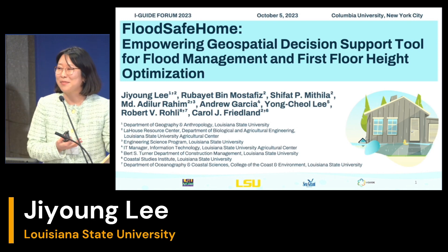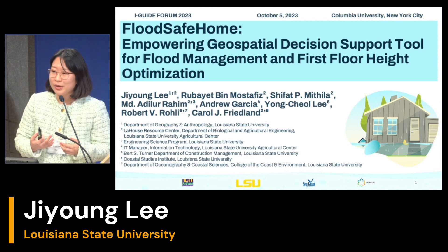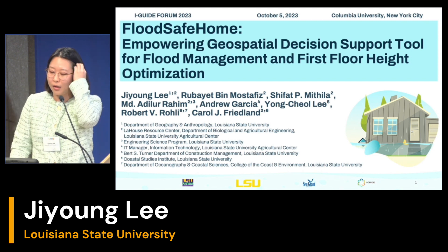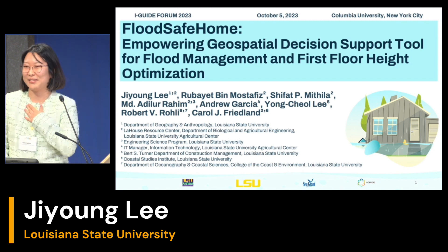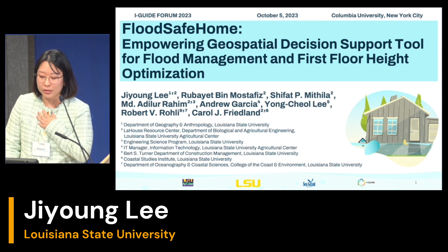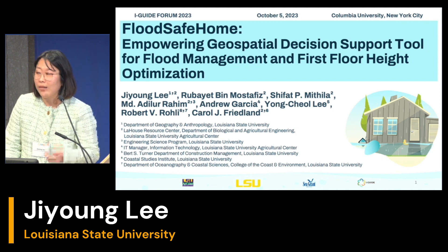Let me introduce my team members as well. We have various disciplinary team members, and we'll be happy to work together. Today, I'd like to talk about FloodSafe Home — empowering geospatial decision support tool for flood mitigation and first flood height optimization.